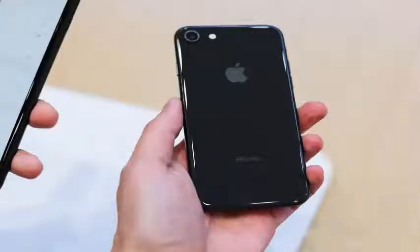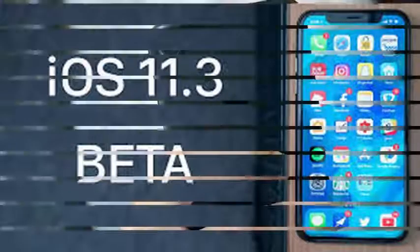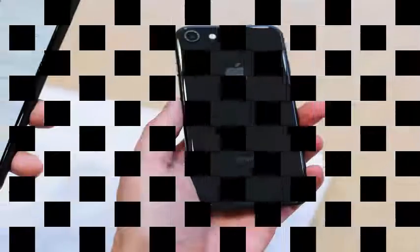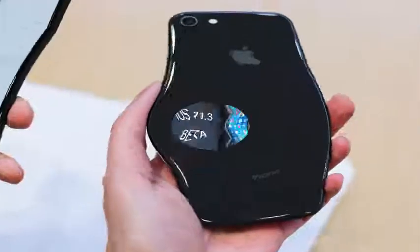Apple gave us the new Animoji, more information about the state of the battery, and an update for ARKit yesterday with its release of iOS 11.3. Buried in its update notes, the company also says it now supports Advanced Mobile Location, which automatically sends a user's location to emergency services when someone calls.